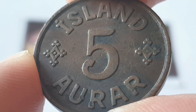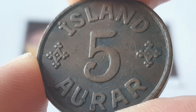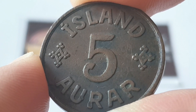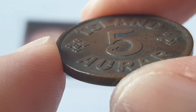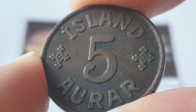For the Iceland 1942 5 Aura coin specifications: the composition is bronze, the weight of the coin is 6.02 grams, the diameter is 24 millimeters, the thickness of the coin is 2 millimeters, and the edge is smooth. This is minted by the Royal Mint, Tower Hill, London, United Kingdom.